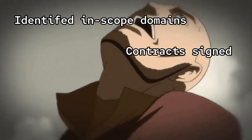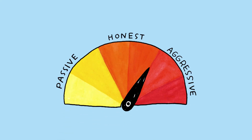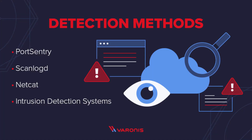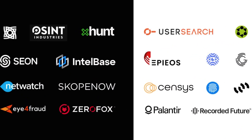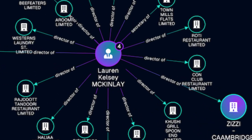Once that's locked in, you roll into reconnaissance and intelligence gathering. This usually starts passive — looking at DNS records, WHOIS info, port scanning, subdomain enumeration, crawling for exposed dev environments, and digging through public repos or paste sites. You might even do a little OSINT to figure out what tech stack they're running or if anyone on their team has exposed sensitive data online.